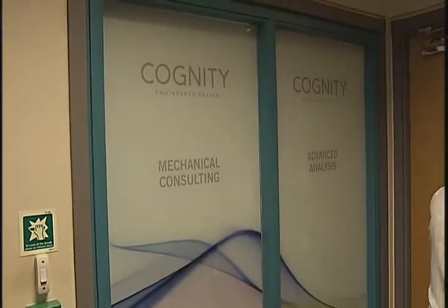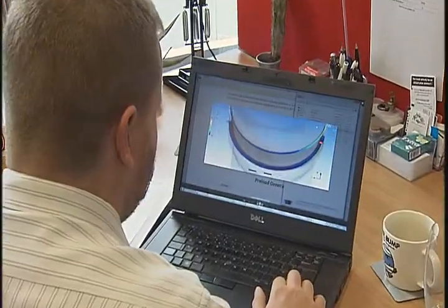Cogniti is a mechanical design consultancy based in Aberdeen. We specialise in mechanical design and detailed FEA. We do an awful lot of work for oil and gas and the energy markets worldwide.